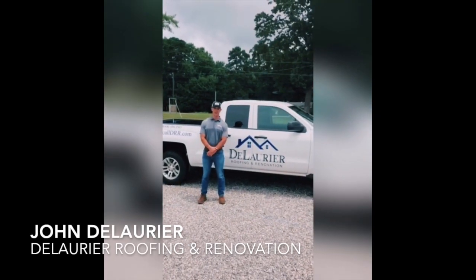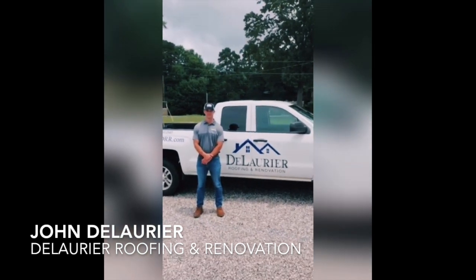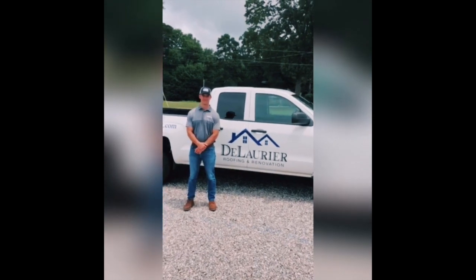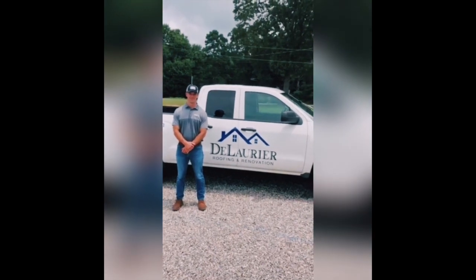I'm John DeLarrier with DeLarrier Roofing and Renovation in Watkinsville, Georgia. This is Brandon Galatka with Atlas Roofing, here celebrating HP 42's very first birthday. Happy birthday, HP 42.